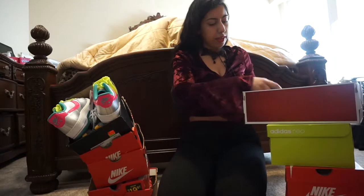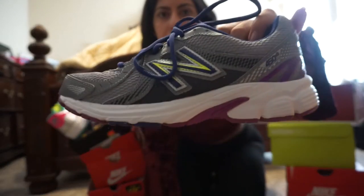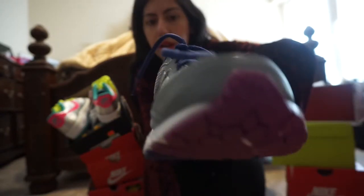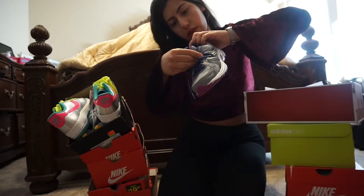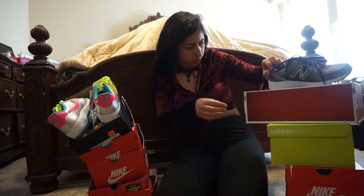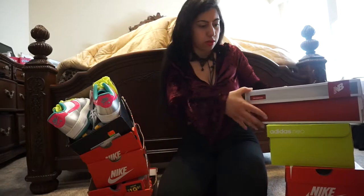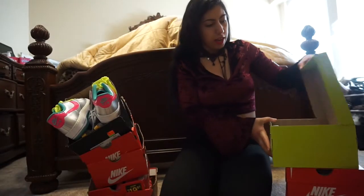I got these for $29.99, which is not bad for New Balance because these usually go for a lot more. I can't see what kind they are — it doesn't say — but these are the running course. 30 bucks, not bad guys.